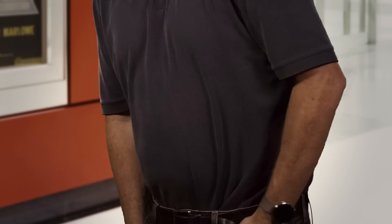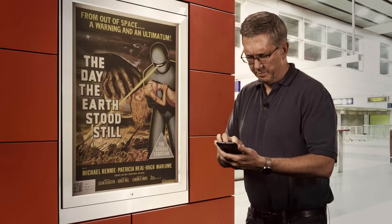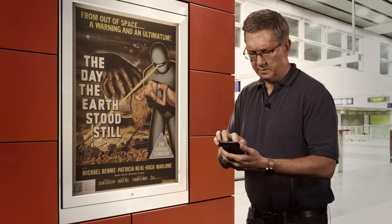Nowadays, nearly everyone has the internet in their pocket and access to the world's information at their fingertips. However, getting and interacting with that information isn't always easy. So where did I put that barcode scanner? Do I even have a barcode scanner on here?